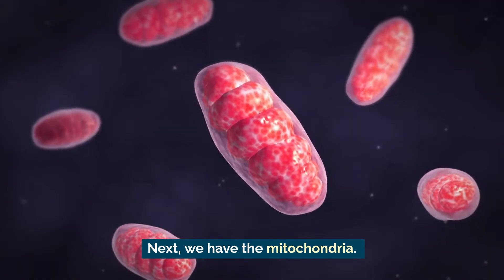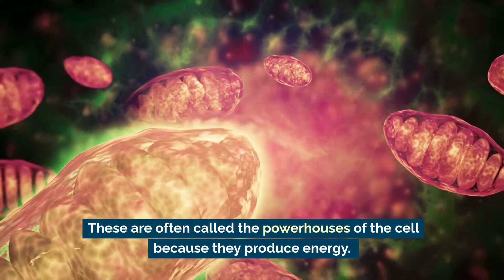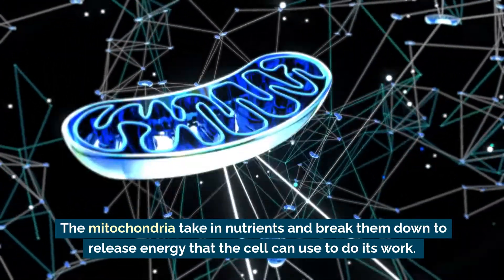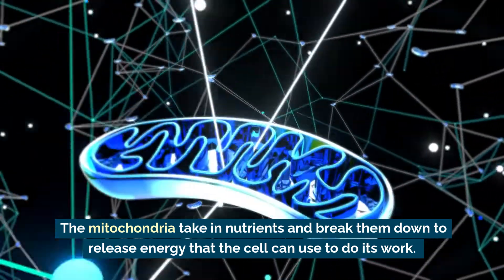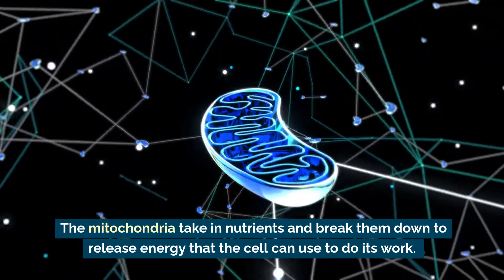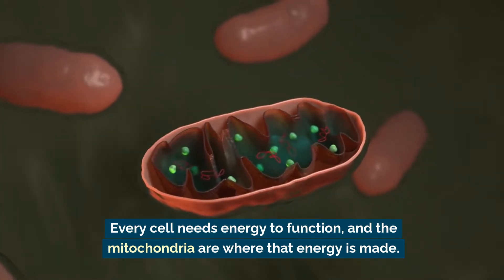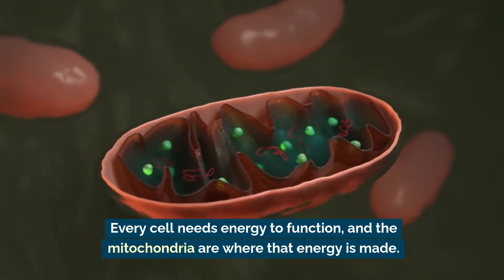Next we have the mitochondria. These are often called the powerhouses of the cell because they produce energy. The mitochondria take in nutrients and break them down to release energy that the cell can use to do its work. Every cell needs energy to function, and the mitochondria are where that energy is made.